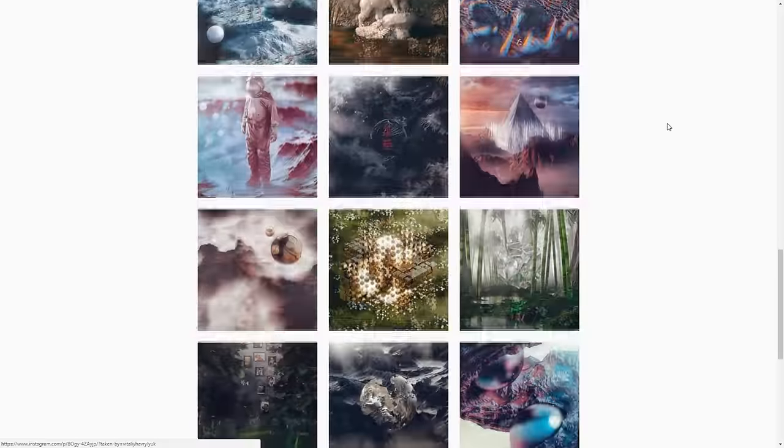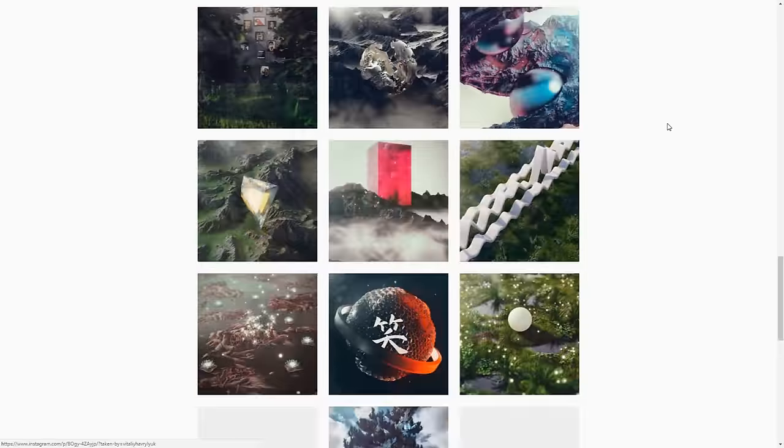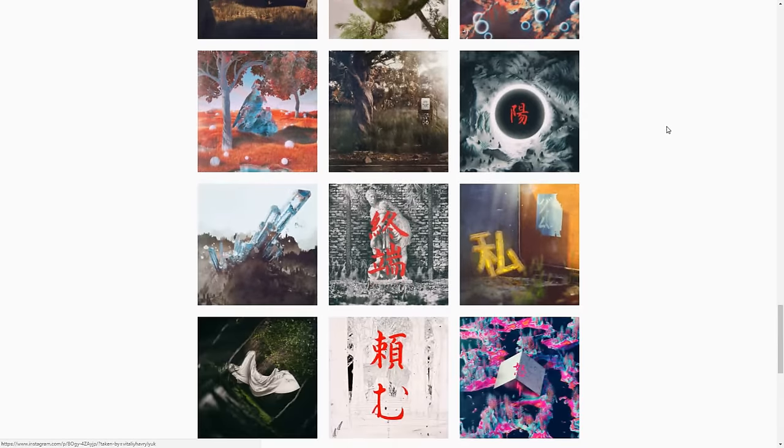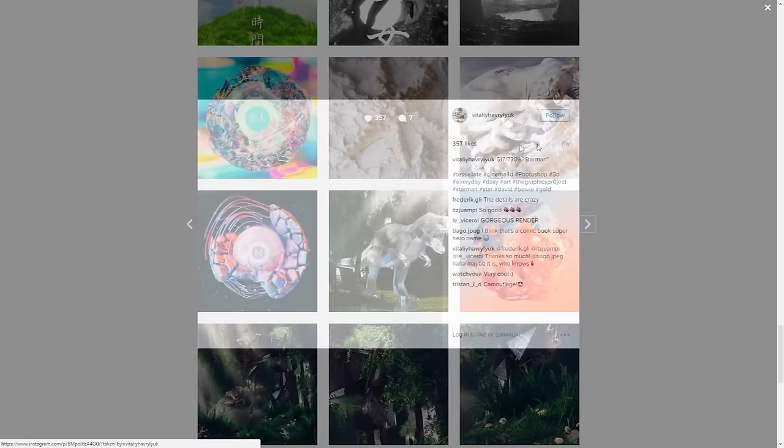His Instagram also happens to be his portfolio, same as his Behance — instagram.com or behance.com slash Vitaly Haverley UK. Please give him a follow on Instagram. Currently looking at 11.7k followers, which is freaking awesome. Is there like a formula — if you post dailies on Instagram you immediately get 10k followers?